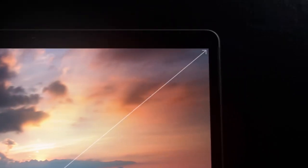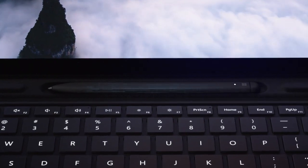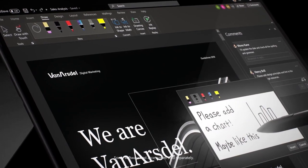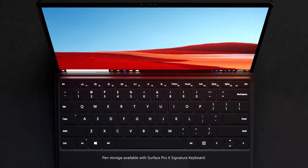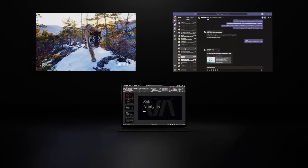The Surface Pro X has a custom ARM chip developed with Microsoft and Qualcomm called the SQ1. They wouldn't say exactly what SQ1 stands for, but 'Surface Qualcomm 1' seems a very logical interpretation. They also wouldn't confirm or deny whether the 'Excalibur' codename is the SoC for this device. I have some data on the SoC and may try to figure that out.